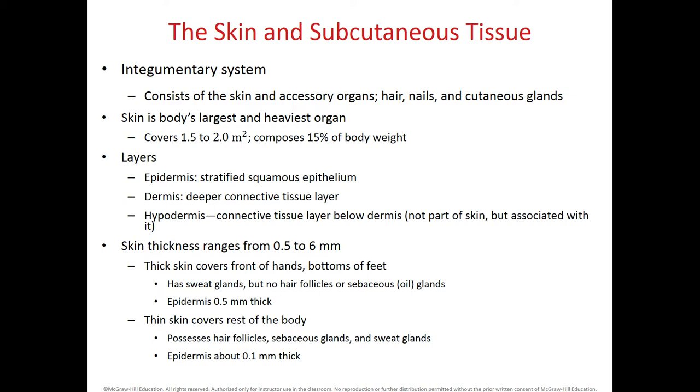If someone weighs 100 pounds, 15 pounds will be skin. The skin has two layers: the most superficial layer, which is the epidermis — 'epi' means above — and then the underlying dermis, which is part of the skin.